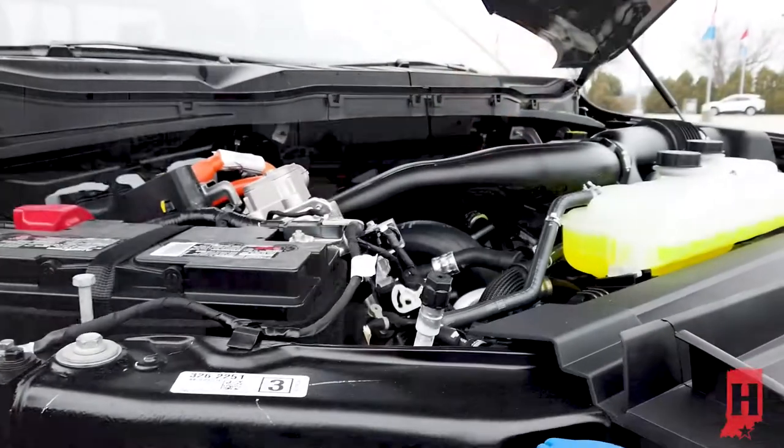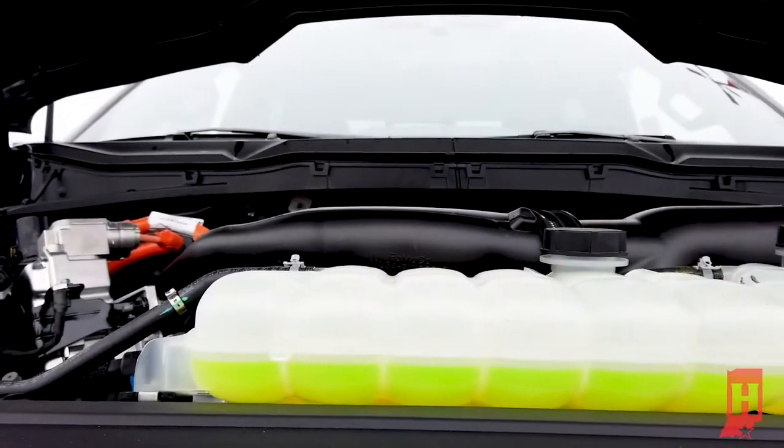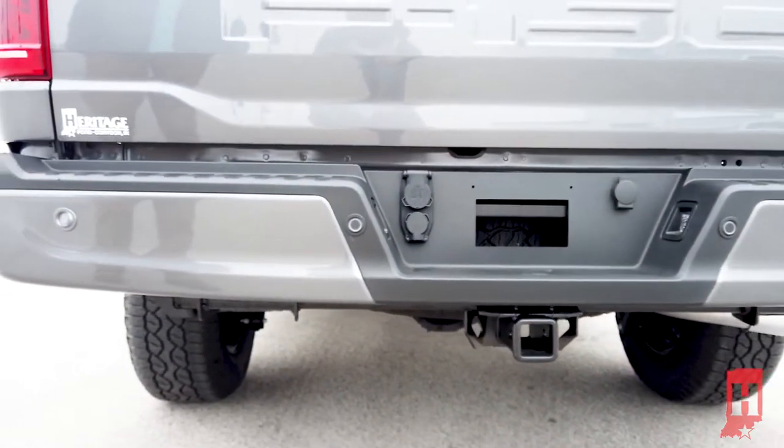This one has the 3.5-liter full hybrid engine, and it's going to tow up to 11,000 pounds. That's also equipped with the max trailer tow package and the 3.73 rear end that this truck has.